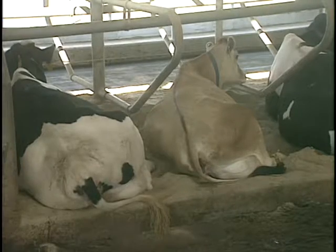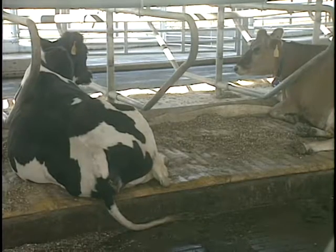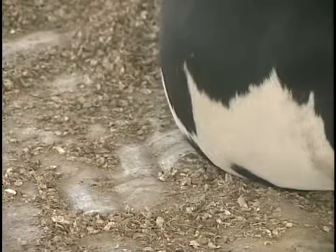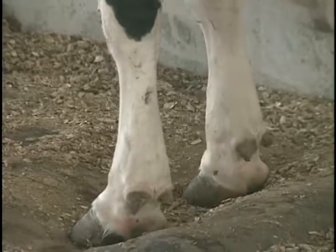Over here, the beasts are resting on a surface of clean, soft sand. Over there, they've got rubber mats, just like kindergarten. And over here, they're on waterbeds. Yes, waterbeds for cows.